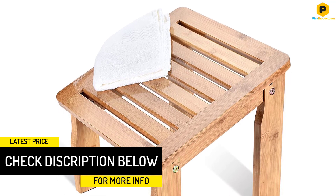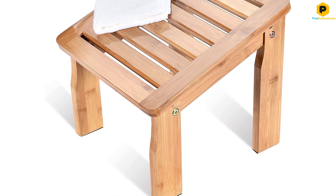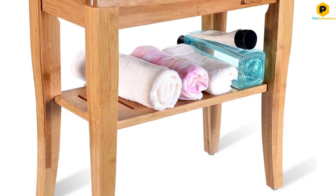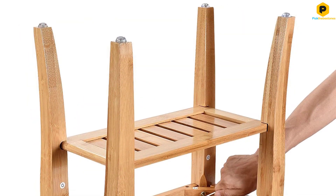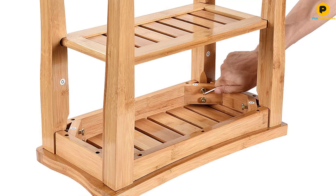This bench has a few extra features for safety and comfort. It can support up to 220 pounds safely. Rubber feet protect the shower floor and prevent the bench from slipping. A lower shelf provides a place to store soaps, shampoos, or other shower accessories. As a bonus, this bench includes an additional angled footstool, which can be used for shaving or soaping up your legs.